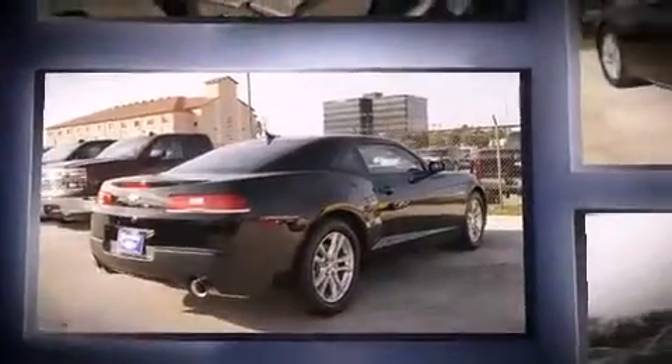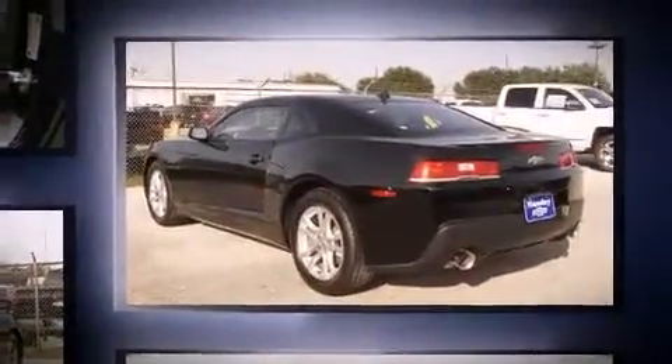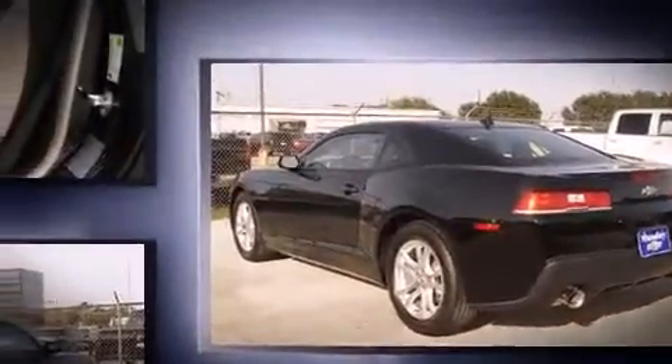Chevrolet made sure to keep road handling and sportiness at the top of its priority list. A 3.6-liter V6 engine pairs with a sophisticated six-speed automatic transmission, and for added security, dynamic stability control supplements the drivetrain.